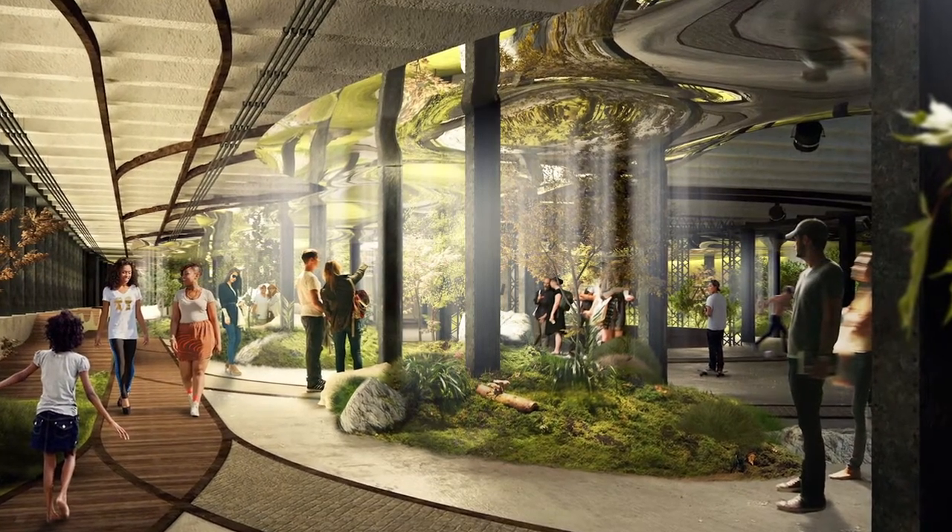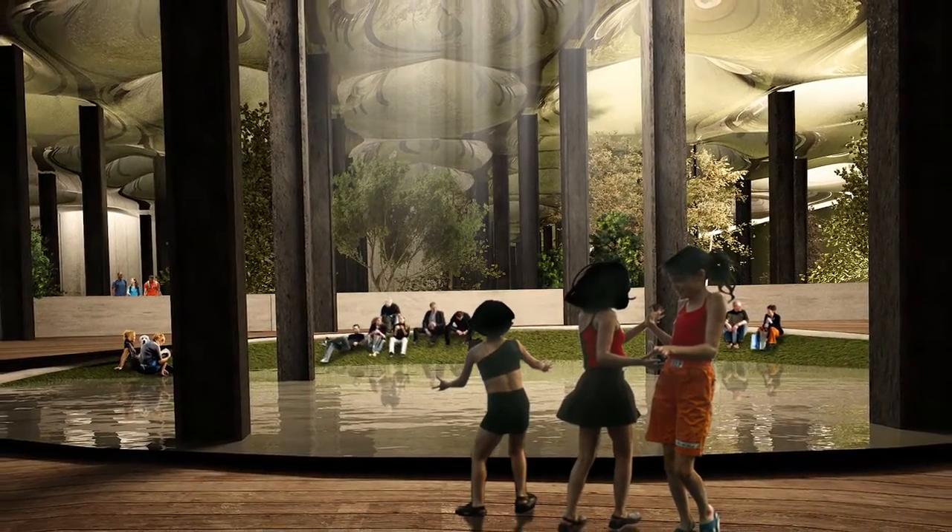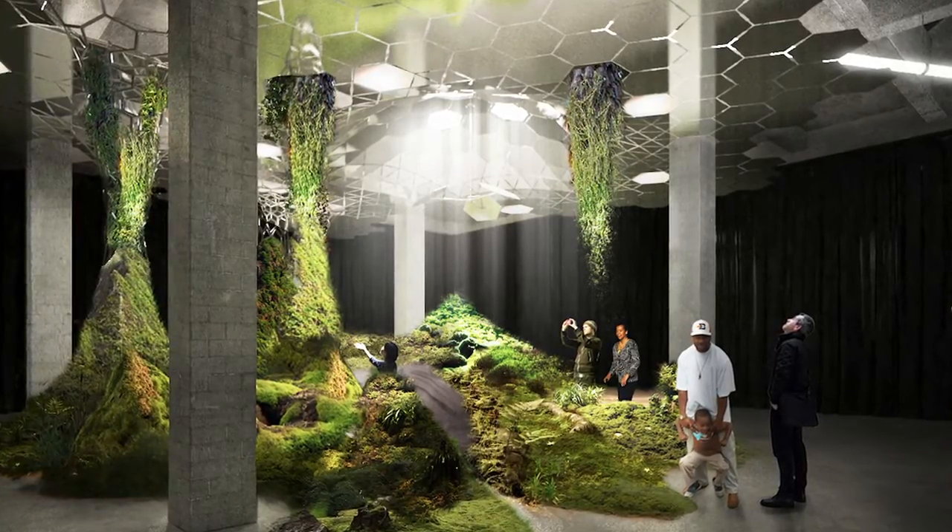The Lowline is a plan to build the world's first underground park right here in New York City, using advanced solar technology to deliver natural sunlight below our city's sidewalks.